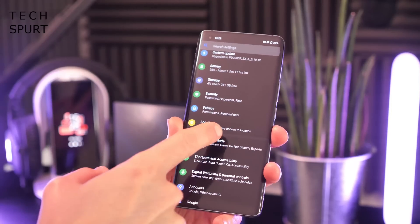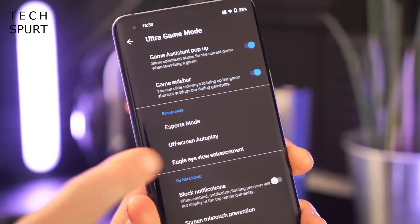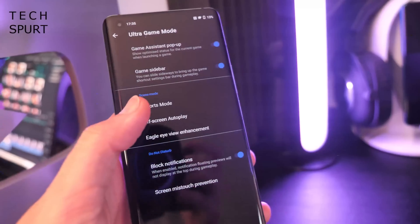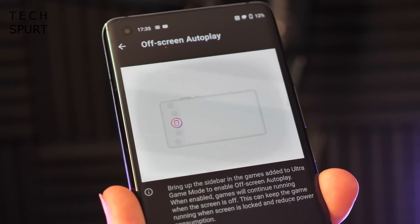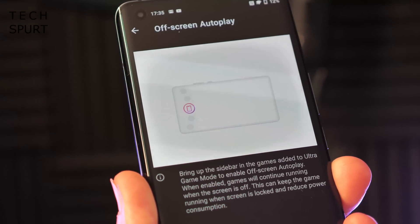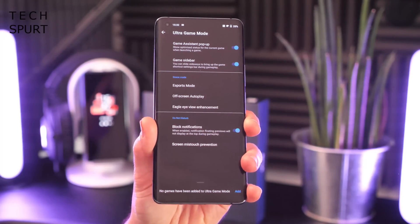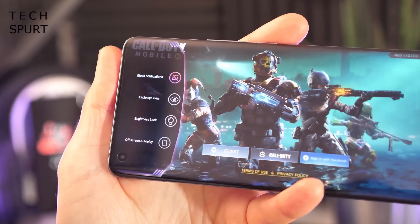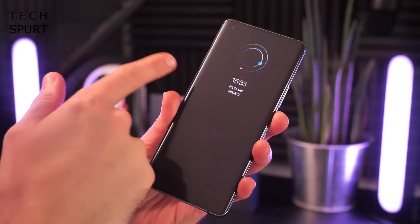In the settings you'll find the Ultra Game Mode with some pretty cool features. There's an eSports mode — essentially a performance boost that dedicates all resources to the game — and an off-screen auto-play mode, which I haven't seen on other smartphones. This allows a game to keep running in the background even when the display is off, handy for games where you need to build up resources without draining your battery. You can also block notifications while gaming, and pull up a quick-access window mid-game for the most useful features.